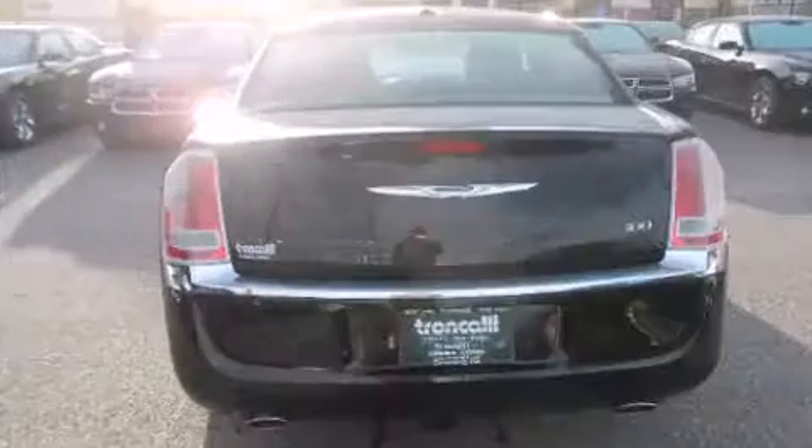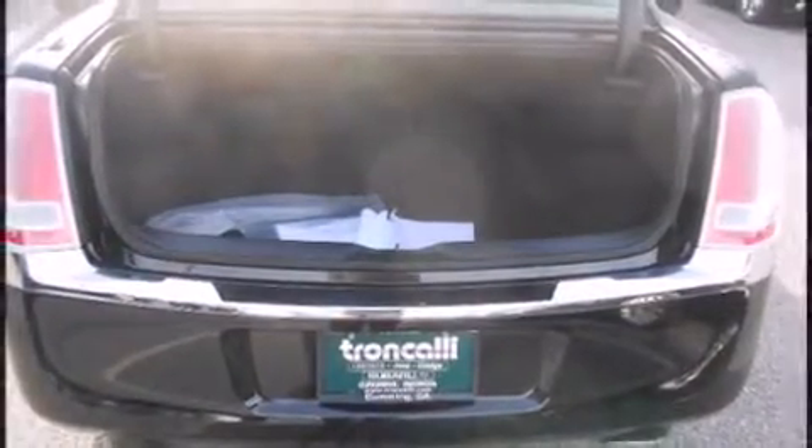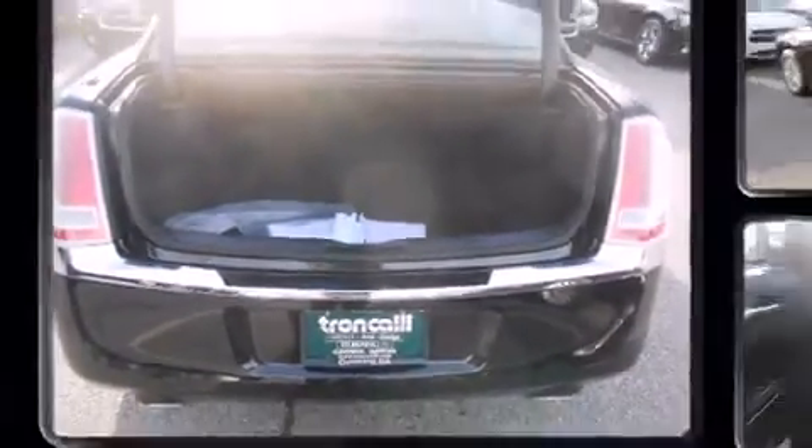All of the premium features expected of a Chrysler are offered, including leather upholstery, a tachometer, an outside temperature display, heated seats, remote keyless entry, and more.